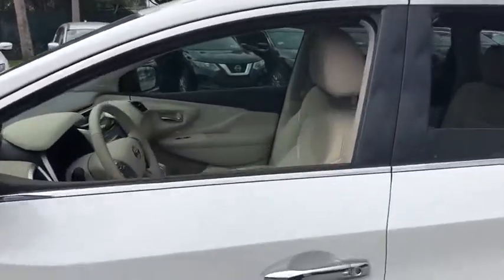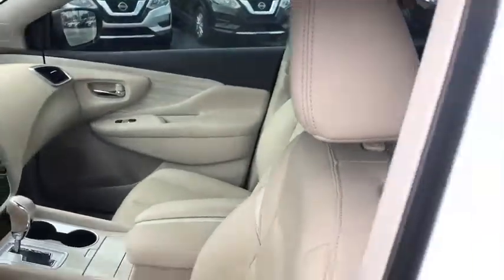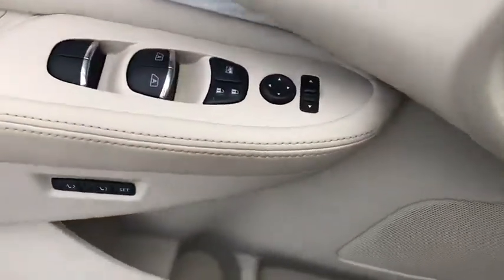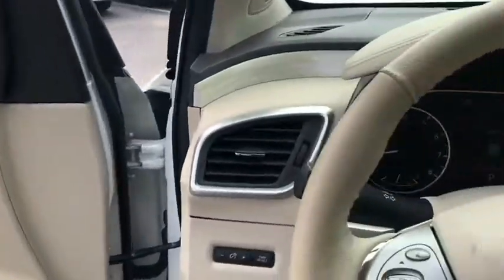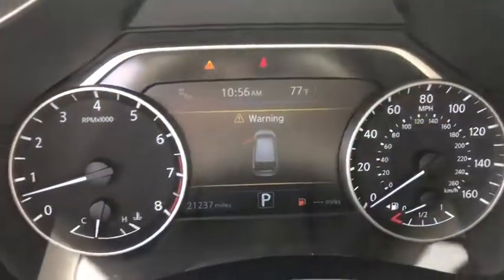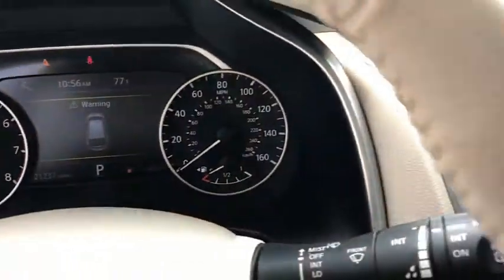Here are some of this vehicle's great options: backup camera, remote engine start, keyless entry, power passenger seat, steering wheel audio controls, stability control, traction control, navigation system, power liftgate, anti-lock braking system, leather-wrapped steering wheel, Bluetooth.